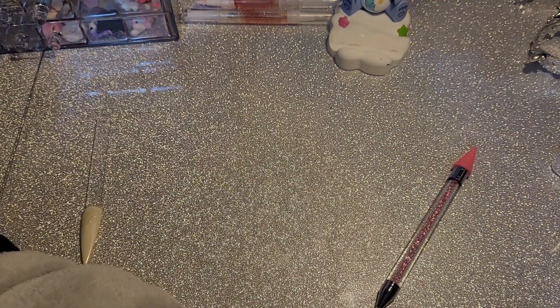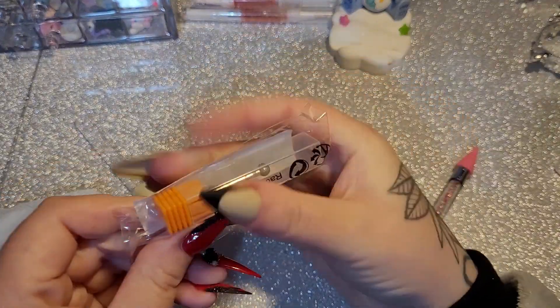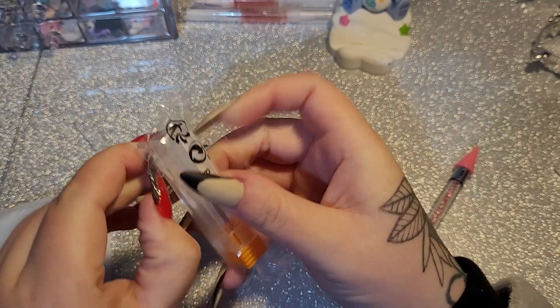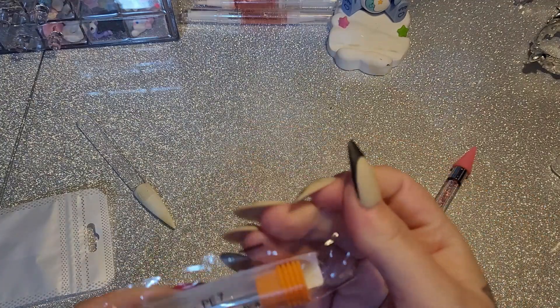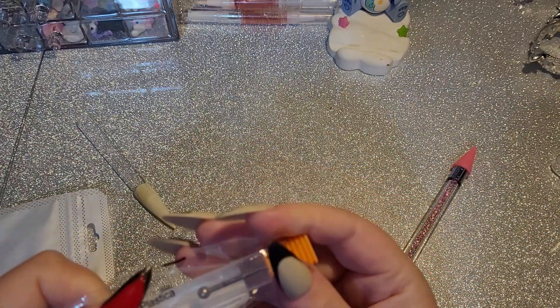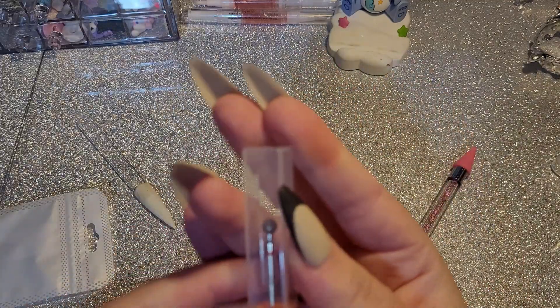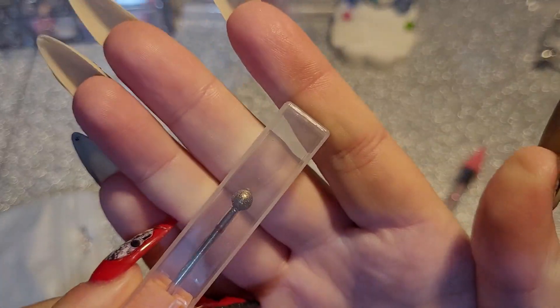Next we have a drill bit. I don't actually own this cuticle bit — I have the smaller ball bit but not this one. So I got the bigger one to make my cuticle work a bit faster.